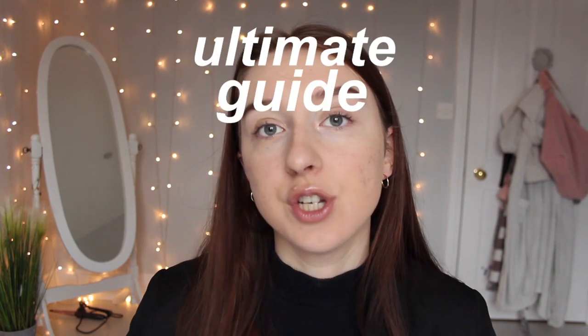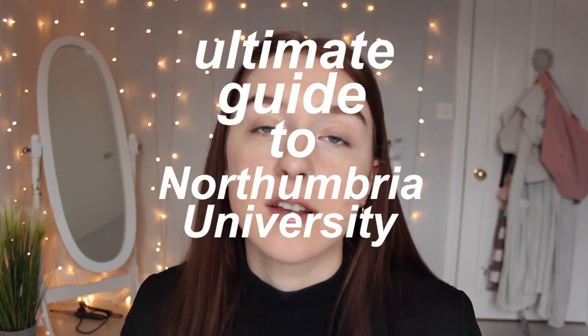Hi everybody, welcome back to my channel. If you're new here, my name is Amy and I make uni videos, mental health videos, and lifestyle videos. Today's video is going to be the ultimate guide to Northumbria University in Newcastle, which is currently where I go. I know this won't appeal to the majority of my viewers, but my uni videos that I've made in the past are suddenly doing really well, I think because everyone is looking to apply now, so I decided I'm going to do another one.